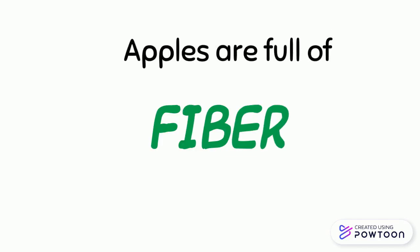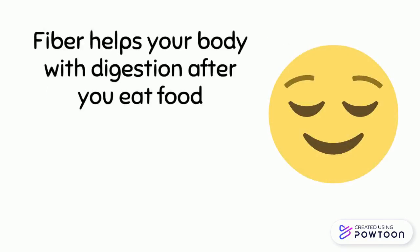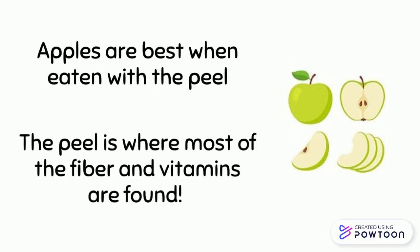Apples are full of fiber. What does fiber do? Fiber helps your body with digestion after you eat food. It helps keep our bodies feeling full. Apples are best when eaten with the peel. The peel is where most of the fiber and vitamins are found.